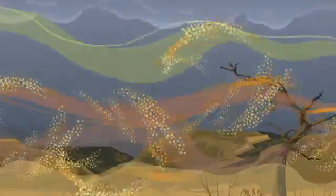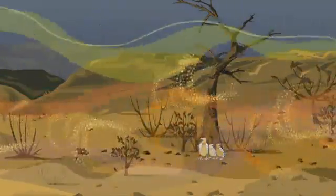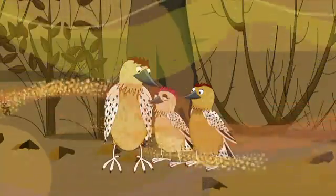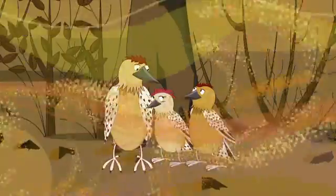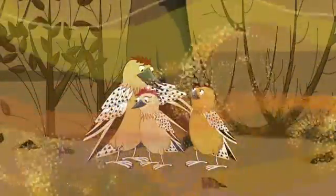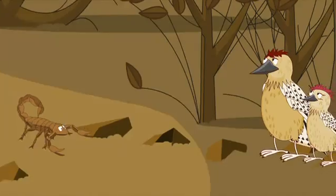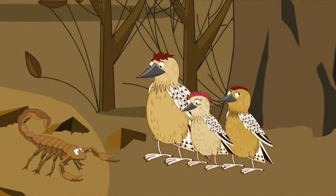One day a family of woodpeckers were blown off course by a terrible storm and got lost in the desert. I'm hungry, Mummy. Oh, I'm thirsty. Huddle in tight. We'll find some food as soon as the storm is over. Once the storm had passed, the desert changed very quickly from wet and thundery to very, very hot and dry.